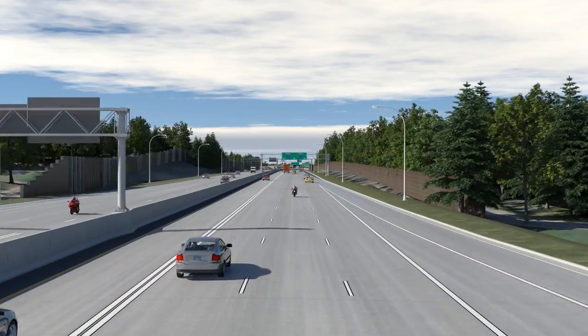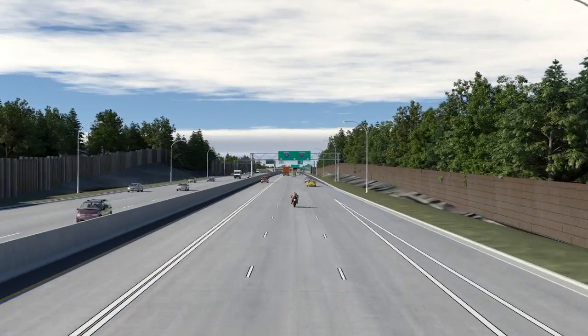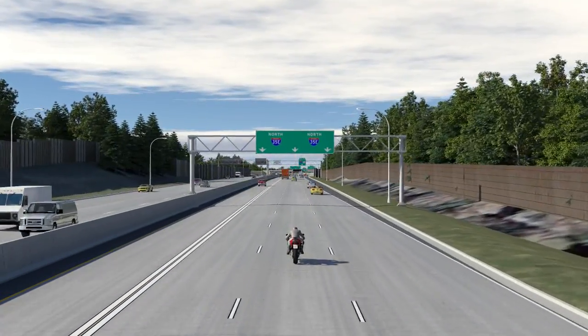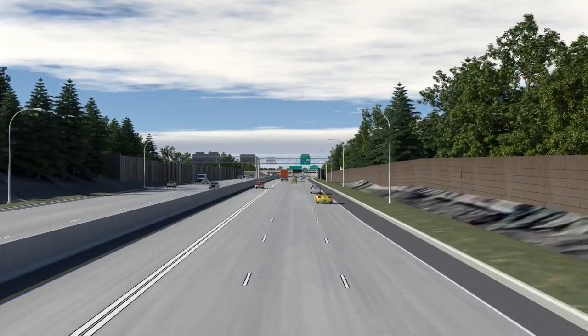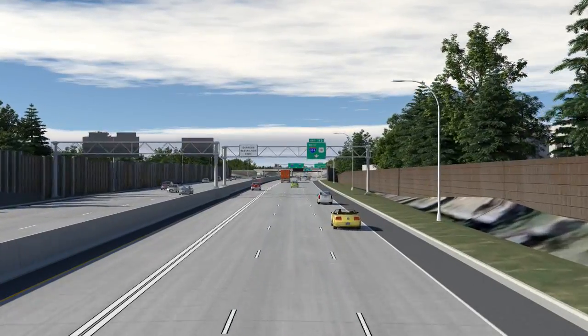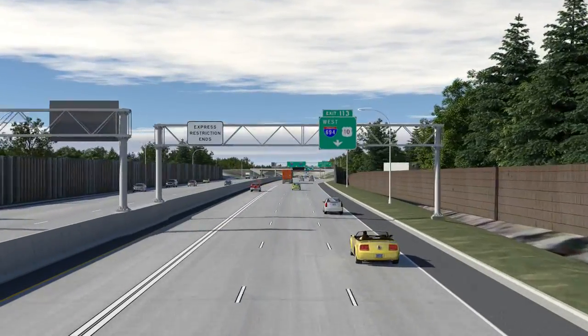As we continue our trip northbound to Little Canada Road, we see driving surface reconstruction continue, as has taken place on the entire segment of 35E, with an unbonded concrete overlay that provides a smoother, longer-lasting surface.